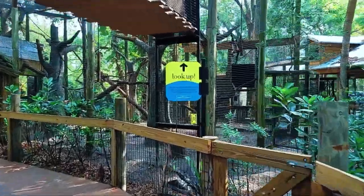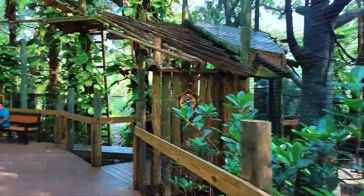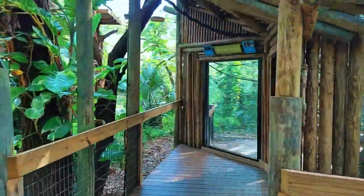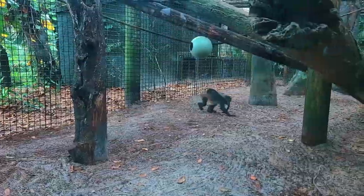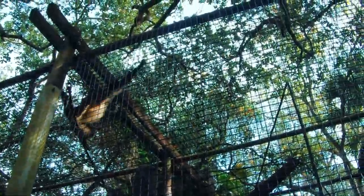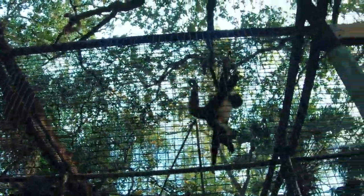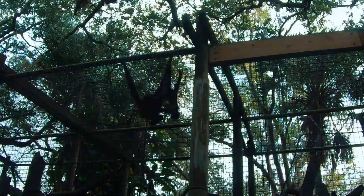Only one known animal can crack open these fruits' tough exterior, and that is the agouti. The kapok tree is a hardwood evergreen that provides shelter to many of the emergent layer birds and insects. It also produces a bright flower with broad leaves. However, unlike other species of rainforest trees, both of these are deciduous and shed their leaves during the dry season.